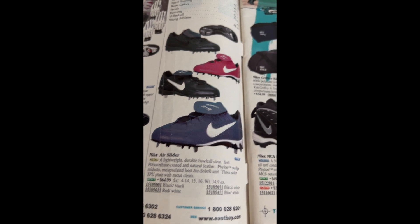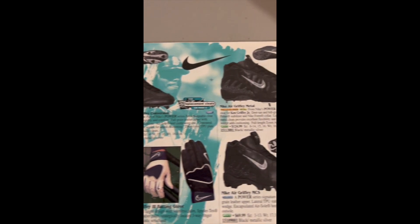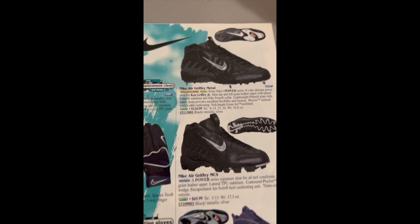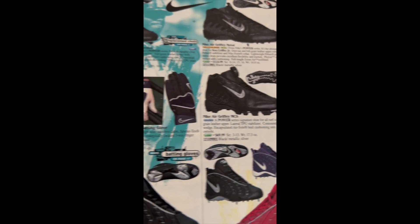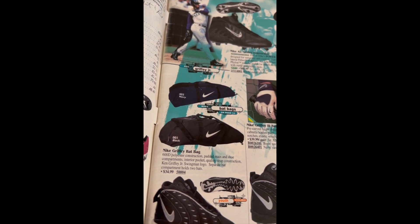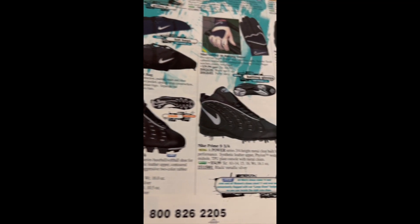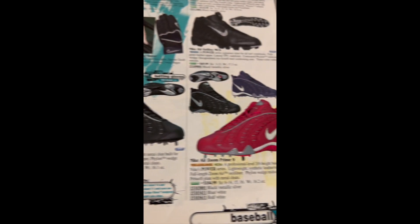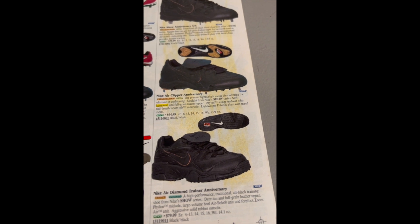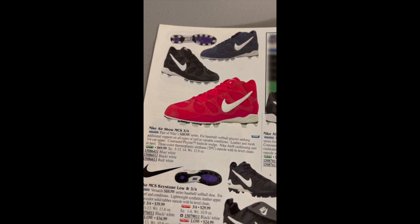Coming up: Ken Griffey Jr. We're going to go through this whole book. The Griffey Metal, Griffey MCS, gloves, bat bag at $35, the Prime 9 — a pair of Prime 9s and Zoom Prime 9. It's funny what they consider pro-level cleats. The Nike Airshow MCS.